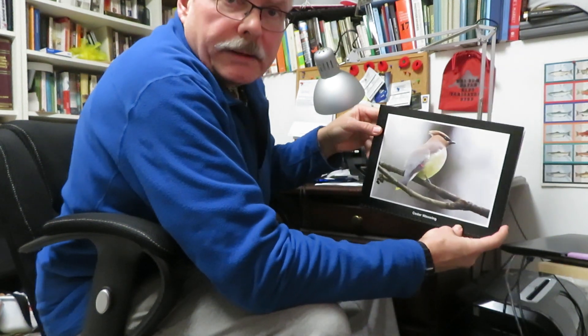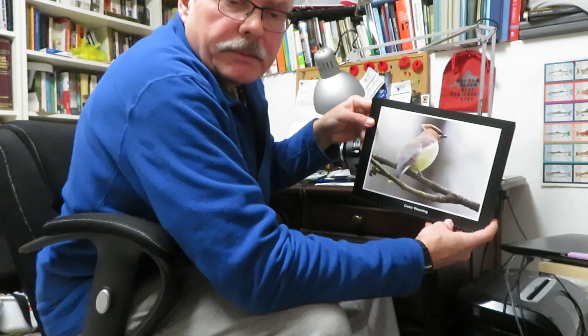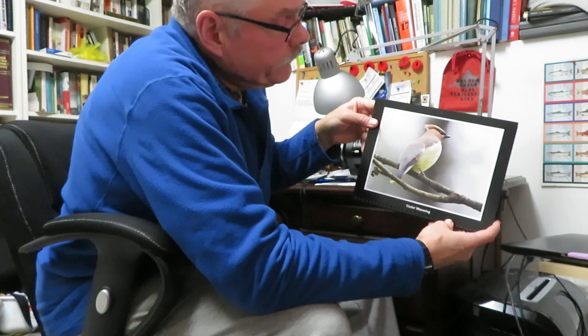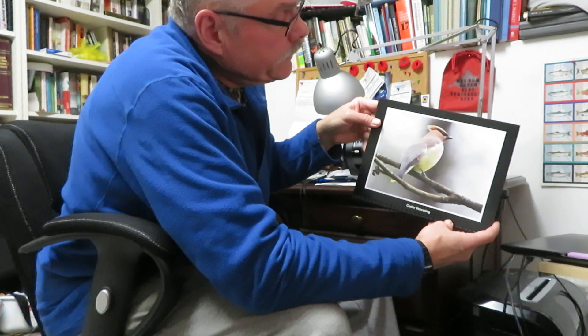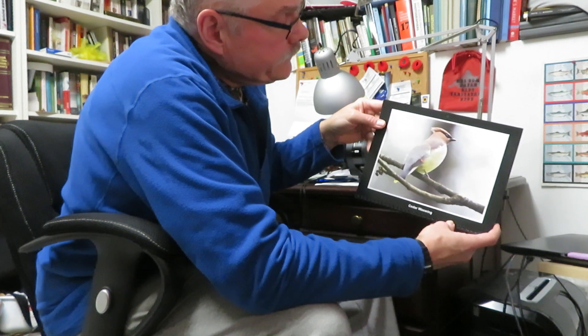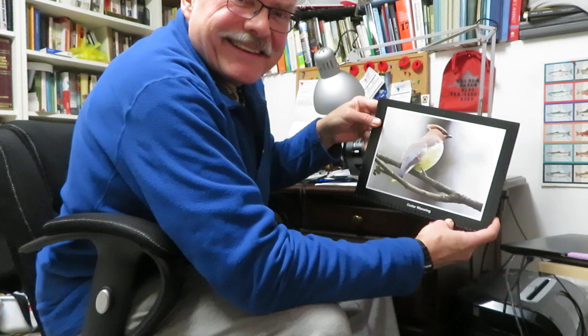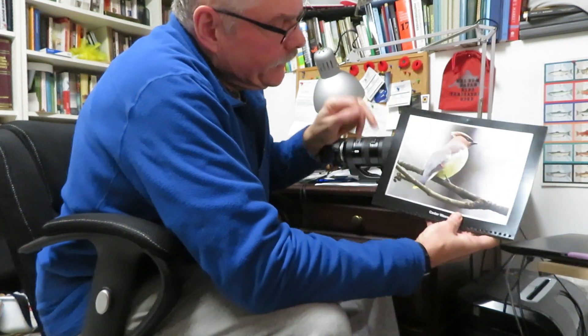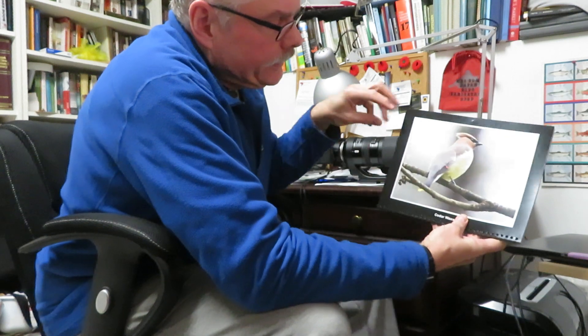I think this might be the last one — Cedar Waxwing. Also on Burn Creek in southeast Burnaby, but this one was down in Fraser Foreshore Park. Again, very beautiful birds. They have these lovely haircuts, and I just love their colors — browns and blacks and yellows, with little red and yellow details.